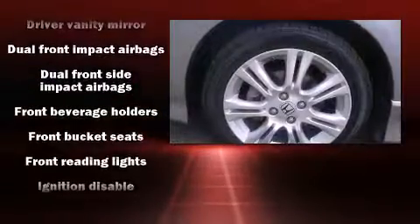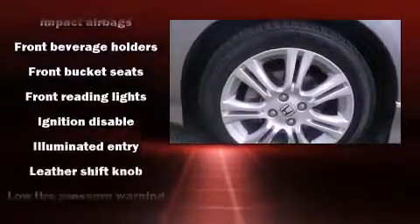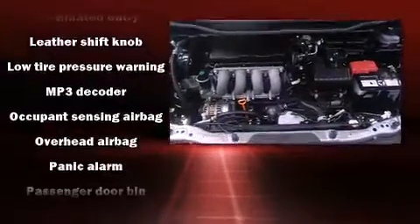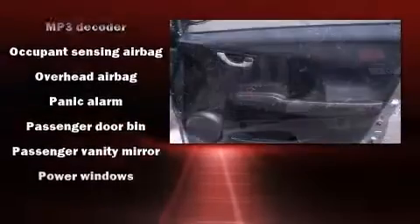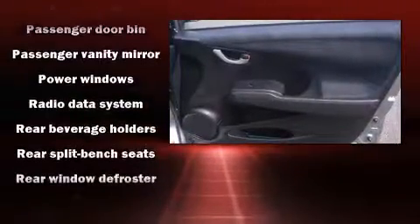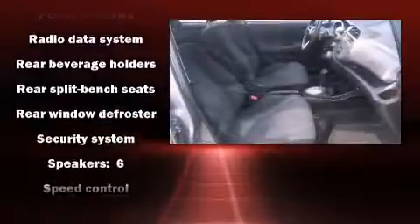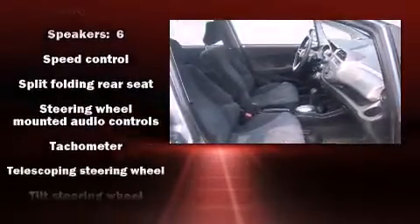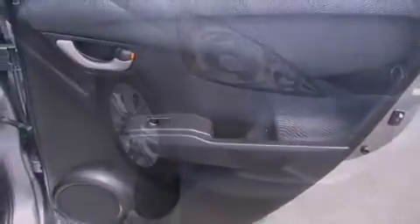Premium sound drives six speakers, providing you and your passengers a sensational audio experience. Honda also prioritized safety and security with features such as head curtain airbags, front and side impact airbags, brake assist, anti-whiplash front head restraints, a panic alarm, and ABS brakes.